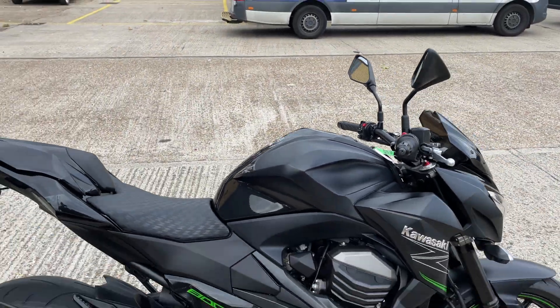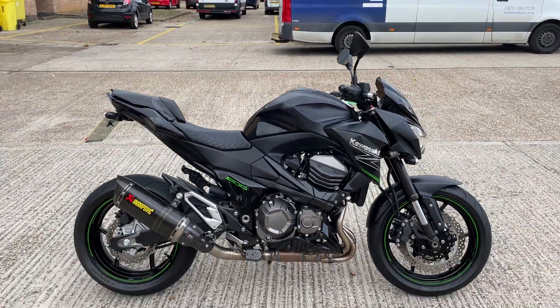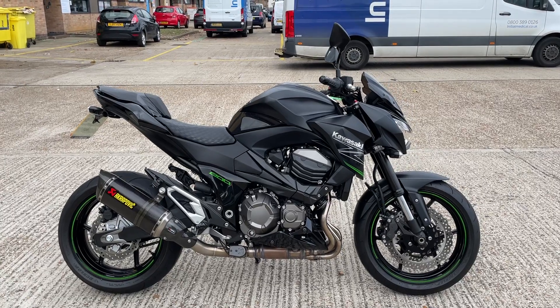It's got a nice little burbling exhaust note. Not too loud, but it's outstanding. Really cool.